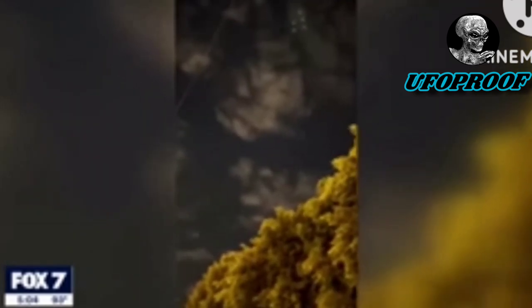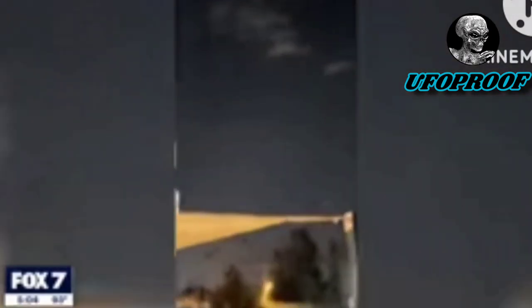Watch this — it shows these UFOs zoom away. No way is that a drone swarm or anything like that. Look how these things take off! People talk about seeing UFOs do instant acceleration, and this is like one of the first times it's ever been captured so clearly. Freaking amazing.